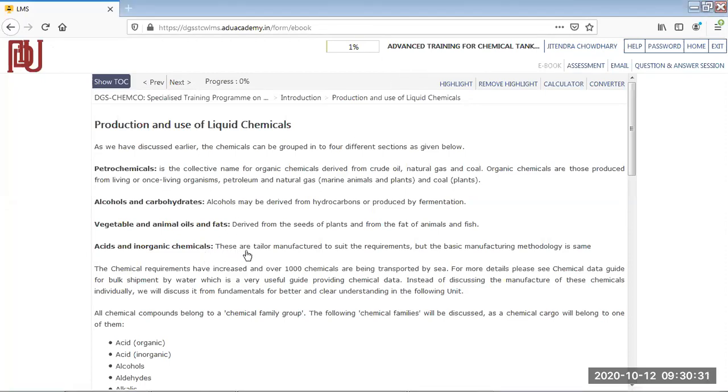Then we have acids, organic chemicals, and inorganic chemicals. Inorganic chemicals are not found naturally, so they are manufactured in laboratories with a specific concentration. Chemicals are mixed together, a reaction takes place, and new compounds — acids and chemicals — are formed as per the requirement, such as for medicine, cosmetics, or different industries.